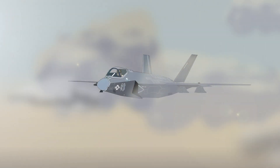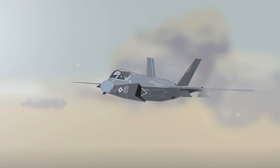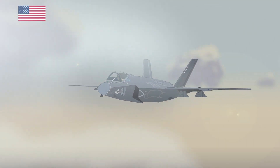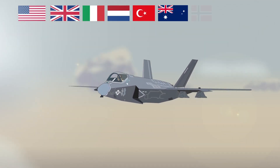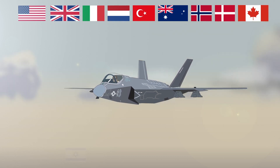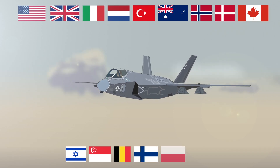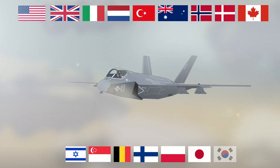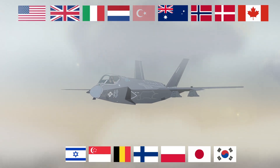The key backer of the project is the United States, with the United Kingdom becoming a major investor. Other countries who have given significant financial backing to the project include Italy, the Netherlands, Turkey, Australia, Norway, Denmark, and Canada, with further commitment and participation from Israel, Singapore, Belgium, Finland, Poland, Japan, and South Korea, though in 2019 Turkey was dropped from the project due to security concerns.